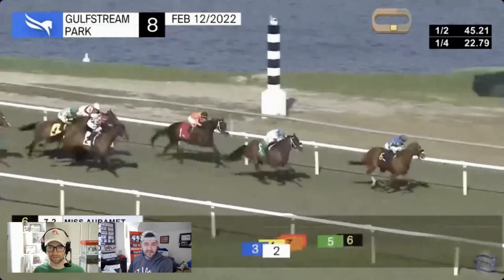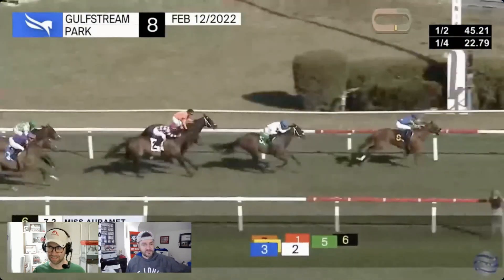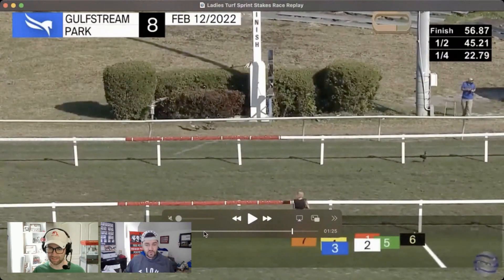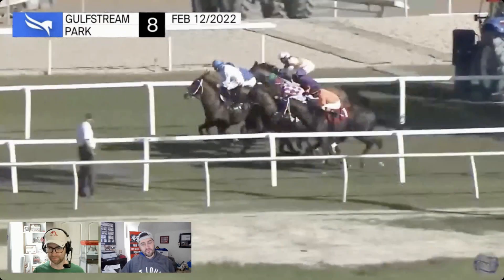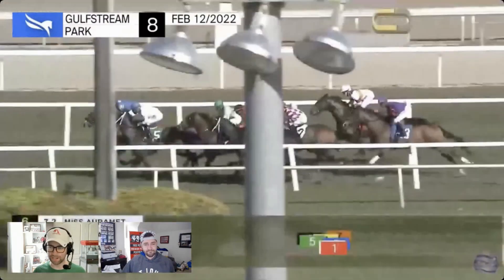The two horse came rolling late to get up to third but never had a chance. This is a tale of two trips. Next time, the six horse is not getting a 22-and-four opening pace, and the two horse isn't going to have to come from the absolute clouds. Watching this replay, those two horses are logically ones you can flip. Mike is going with Miss Jay McKay, hoping she can flip the script on Miss Amulet.